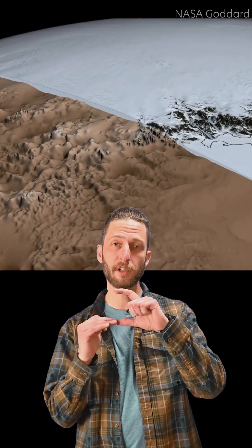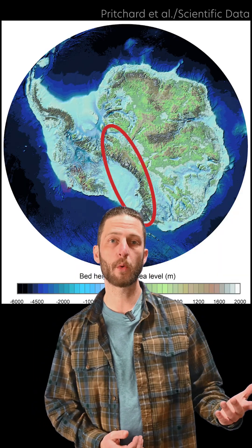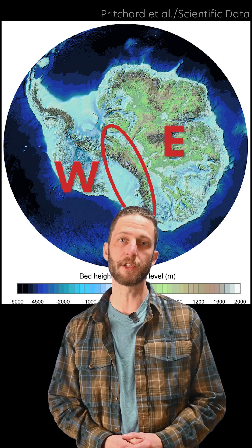That lets you calculate where the land surface is down there. This here is the Trans-Antarctic Mountain Range. It separates what we call the West Antarctic Ice Sheet from the East Antarctic Ice Sheet.